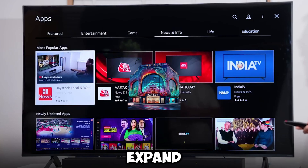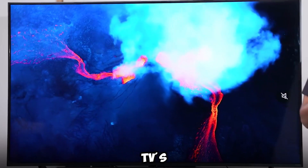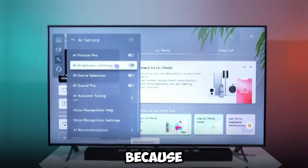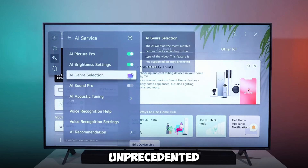The company plans to expand its availability gradually over the next few years. Even though the specifics of the TV's pricing have not yet been released, industry experts believe that it will be aimed at premium sectors because of its revolutionary features and unprecedented design.